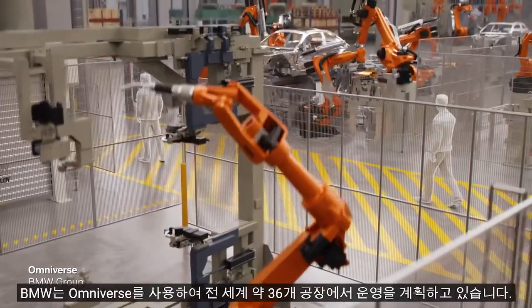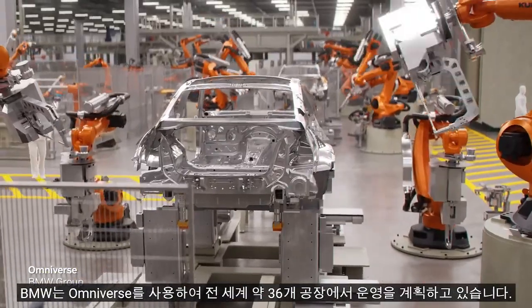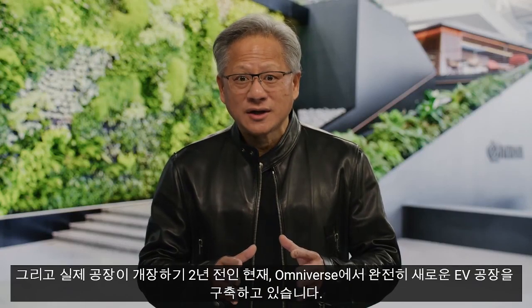BMW is using Omniverse to plan operations across nearly three dozen factories worldwide. They are building a new EV factory completely in Omniverse, two years before the physical plant opens. Let's visit.